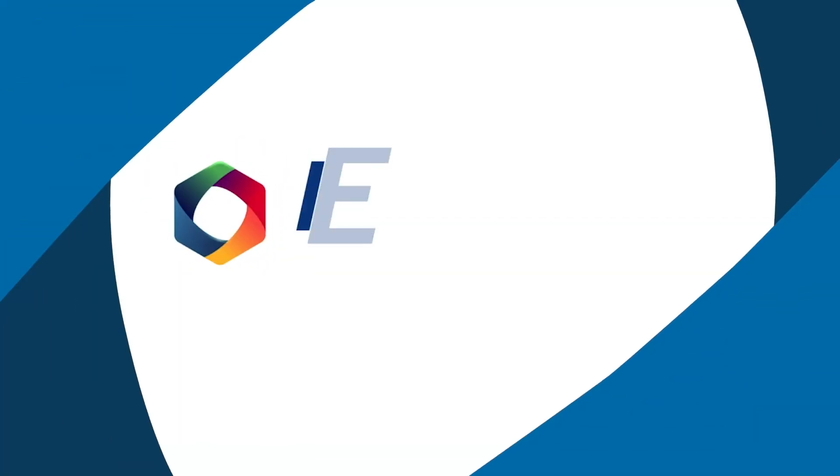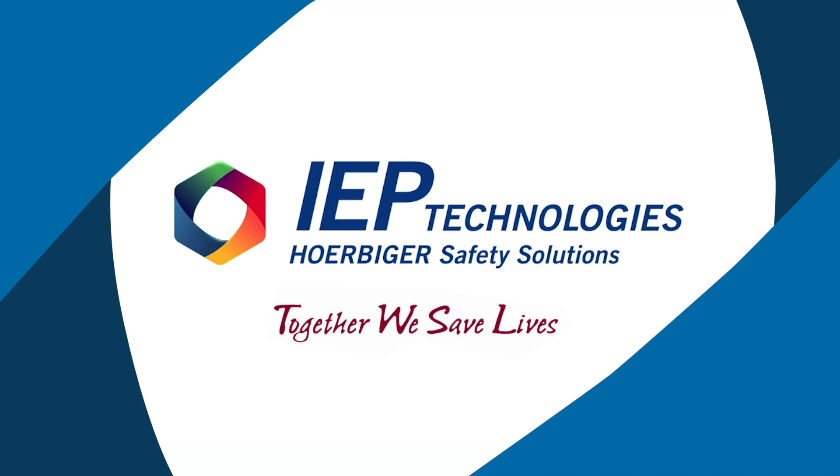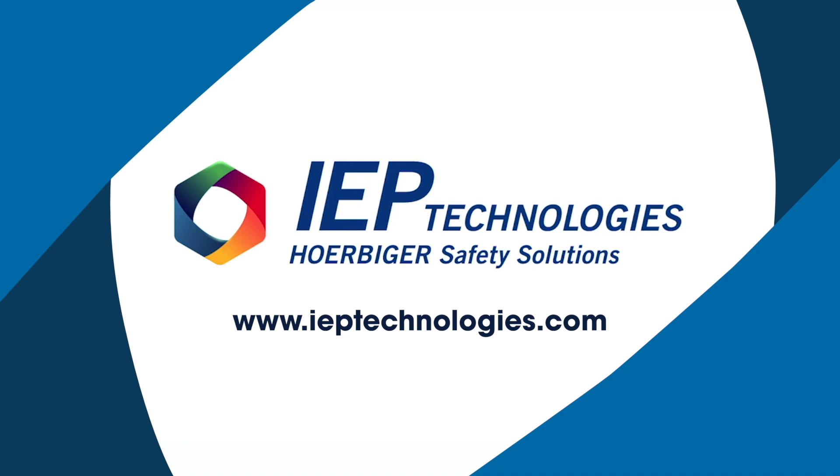IEP Technologies provides a complete range of protection solutions for renewable energy applications. Please contact us directly to learn more.